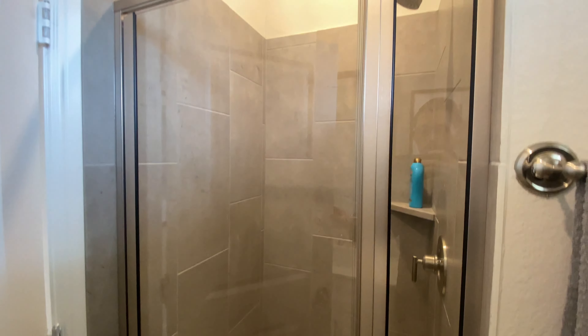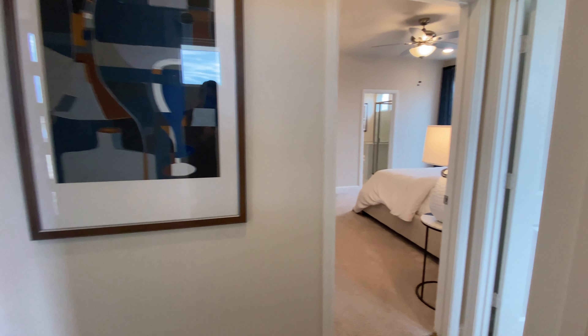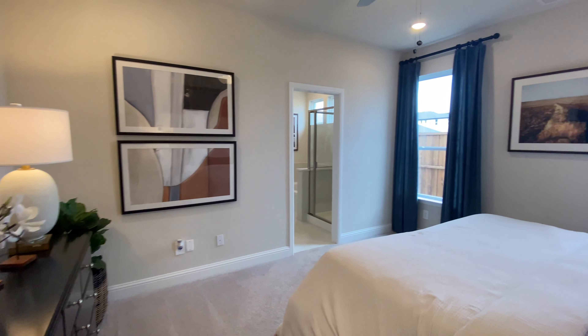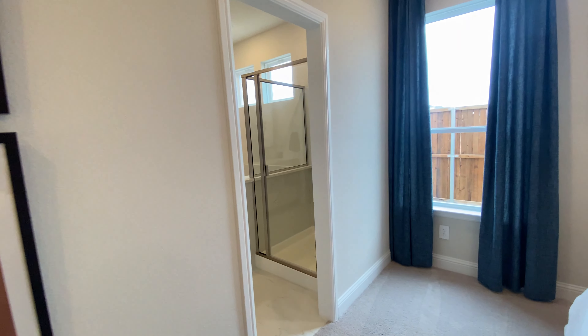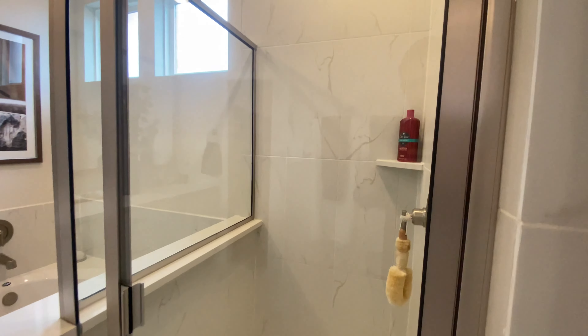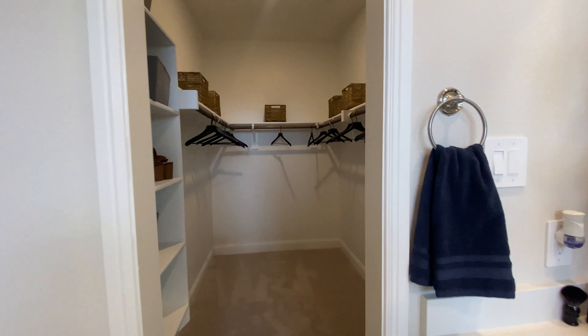This one is starting at $589,990. It is sitting at 2,089 square feet and it is a four bed, three and a half bath, two car garage home. Now keep in mind this model is the smallest one that they have in the neighborhood, so this is going to be their base price point.